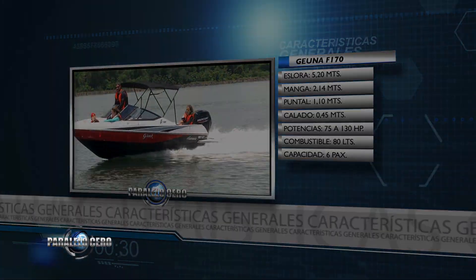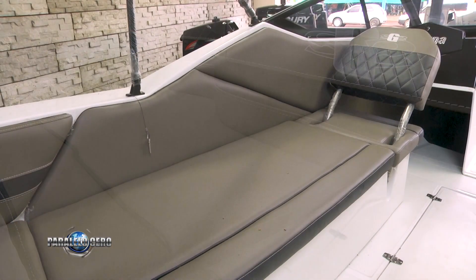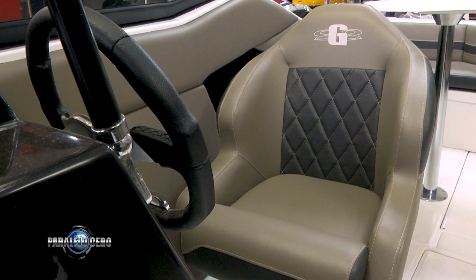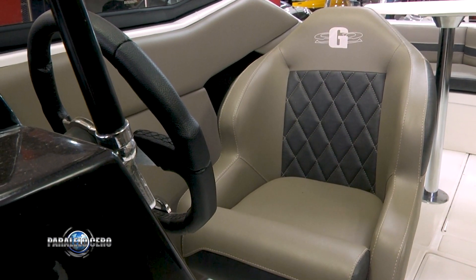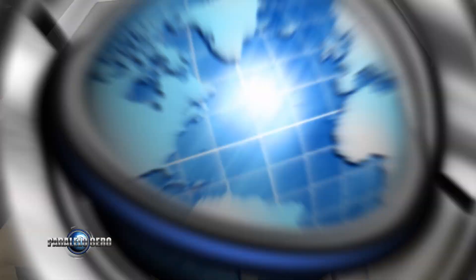El diseño interior que aplicó G1 en esta embarcación tiene dos versiones, y el que estamos presentando hoy es el más innovador, porque tiene un sofá de popa y un sofá lateral. Una butaca giratoria para el conductor con una mesa en el medio, lo cual hace posible una reunión en forma de círculo, como si estuvieras en el living de tu casa.